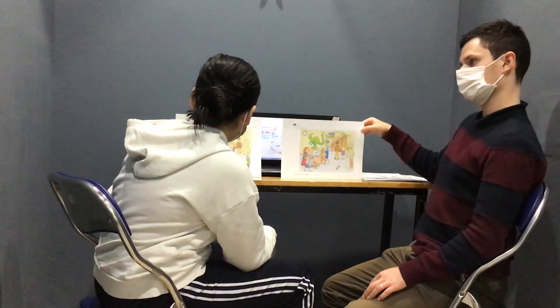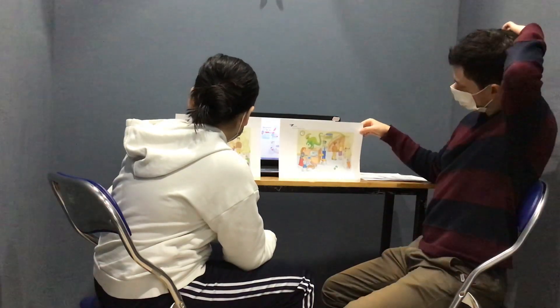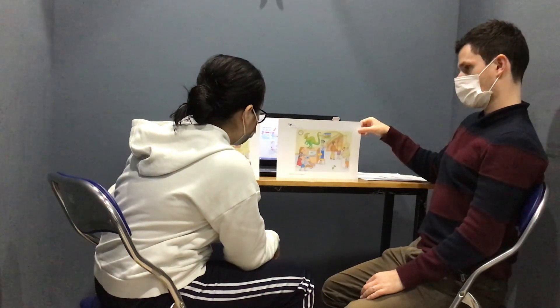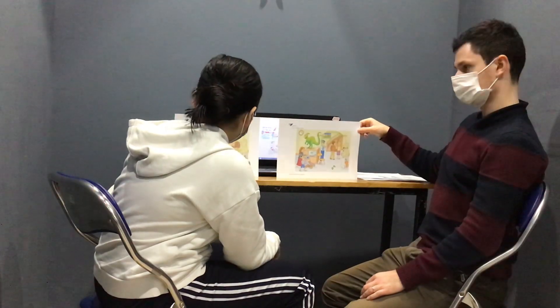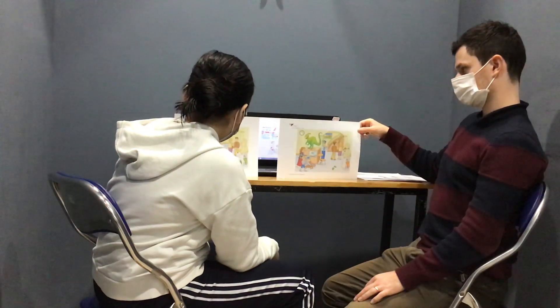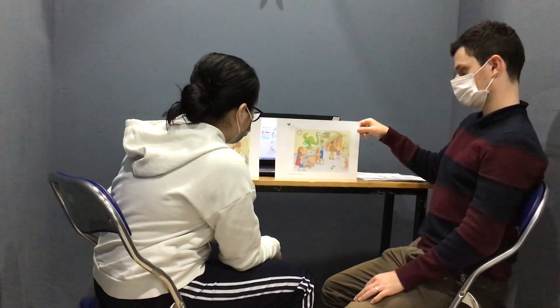In picture one, the police is wearing a red uniform, but in picture two, he is wearing a blue uniform. In picture one, under the chain is a spider, but in picture two, under the chain is a mouse.